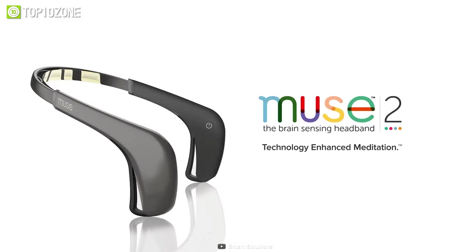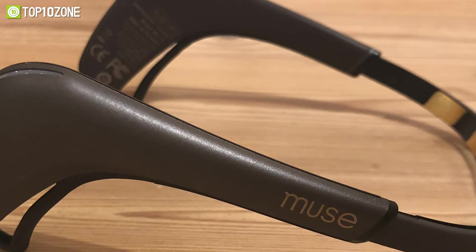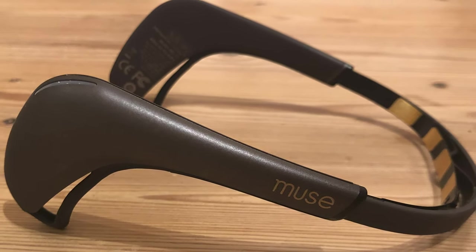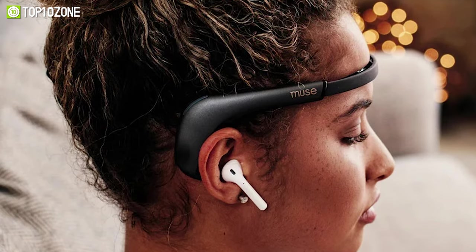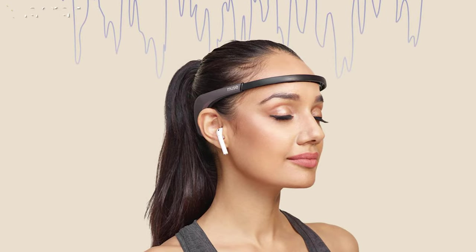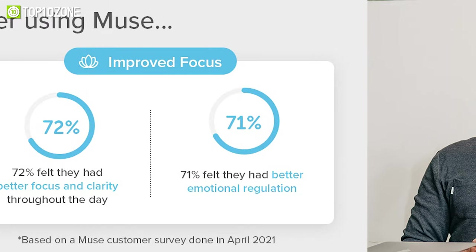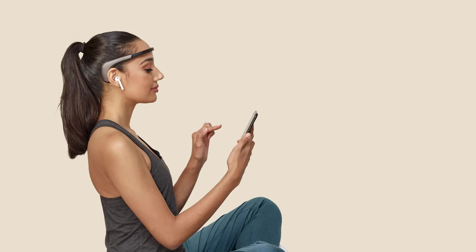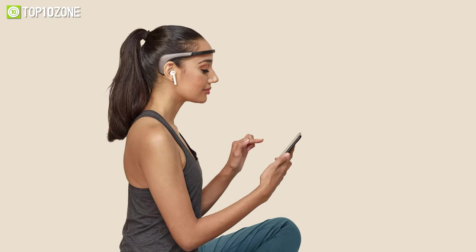De-stress and relax with the Moose 2 Headband, a multi-sensor meditation device that tracks brain activity, breathing, and body movements to provide you with insight into your meditation practice. With immersive soundscapes, it guides your wandering mind into a focused state by responding to your activity in real time. The headband can be connected to headphones or earbuds via Bluetooth so that you can meditate in peace with your eyes closed without having to worry about tangled wires. Using the app, you can also monitor and measure your progress after every meditation session and review your data to see how you responded to the session. Overall, the Moose 2 Headband is a great smart relaxation gadget that will enhance your meditation practice with incredible insights.